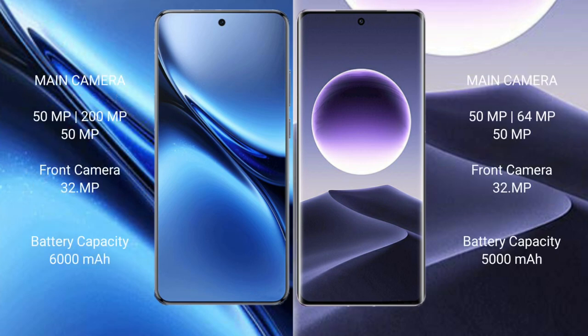The Vivo X200 Pro features a rear triple camera setup: 50mm f/xl plus 200mm f/xl plus 50mm f/xl, and a front camera at 32mm f/xl. The Oppo Find X7 features a rear triple camera setup: 50mm f/xl plus 64mm f/xl plus 50mm f/xl, and a front camera at 32mm f/xl.